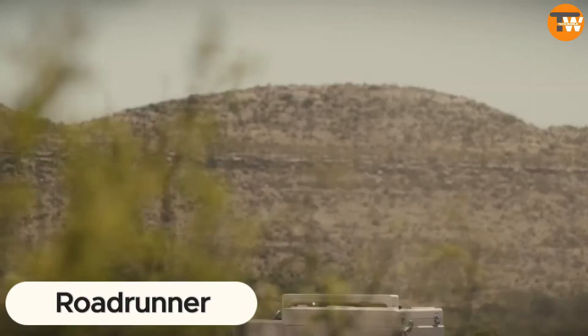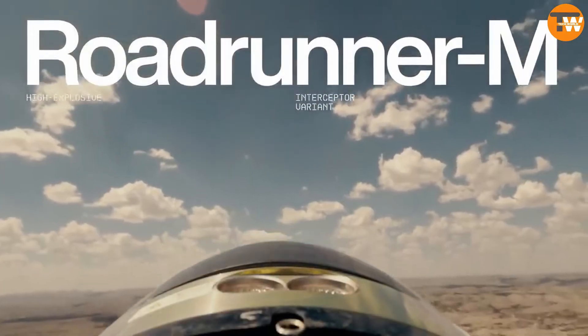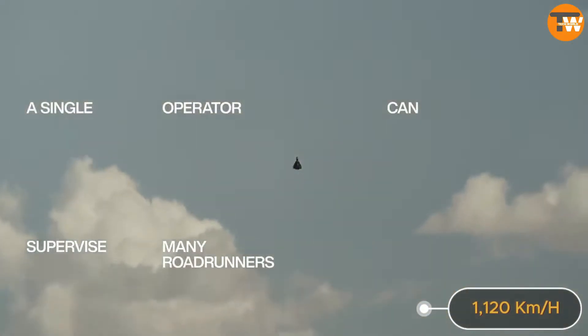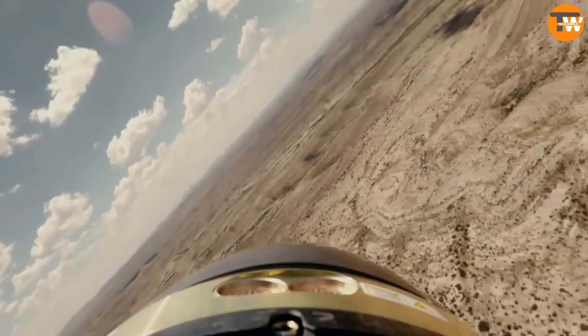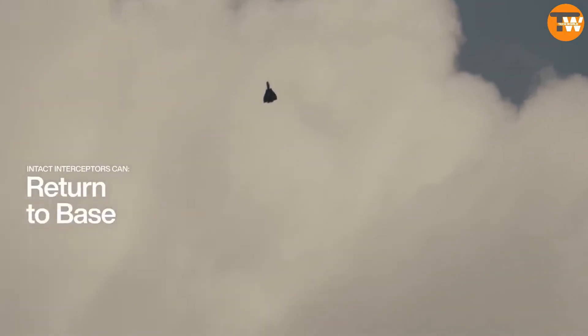Andal Industries from the US has unveiled the Roadrunner Interceptor Drone, a high-speed marvel with twin turbojet engines hitting speeds of 1,120 km/h. It's a beast that flies farther and maneuvers better than its rivals, designed for tasks ranging from battling drones to reconnaissance.